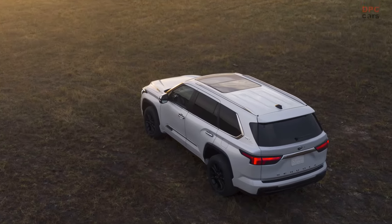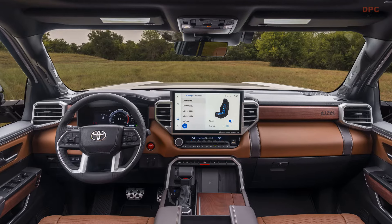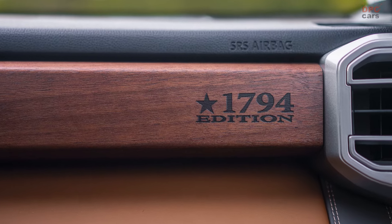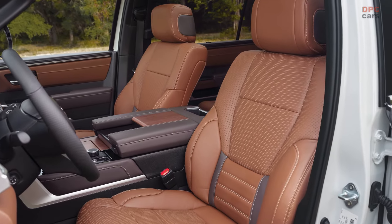The 1794 Sequoia showcases authentic American walnut wood grain interior trim, unique leather-trimmed heated and ventilated massaging front seats, and elegant 1794 badging. Standard features include 20-inch alloy wheels, second-row captain's chairs, a panoramic roof, and a tow technology package.